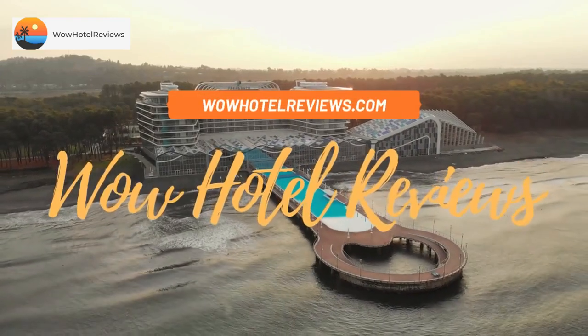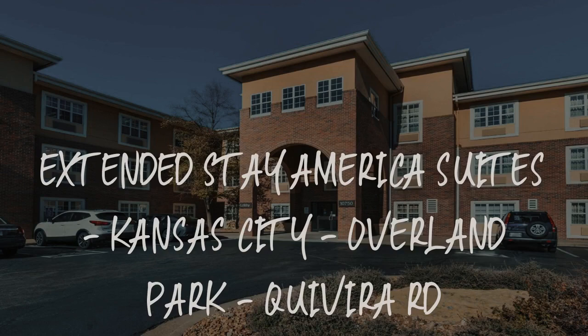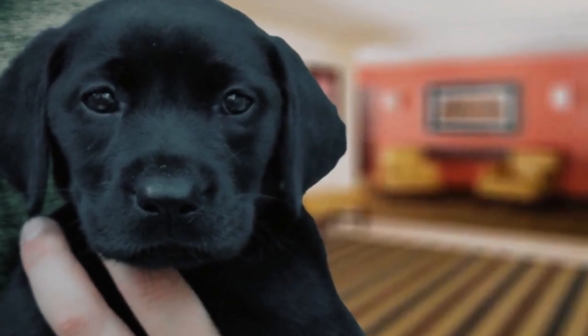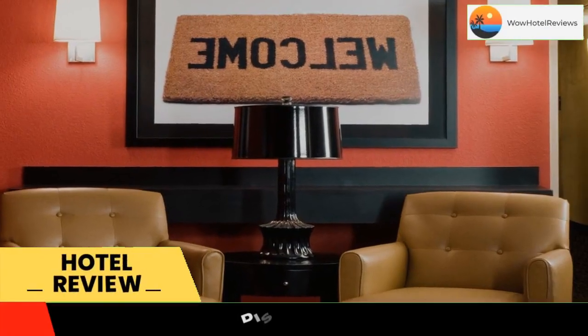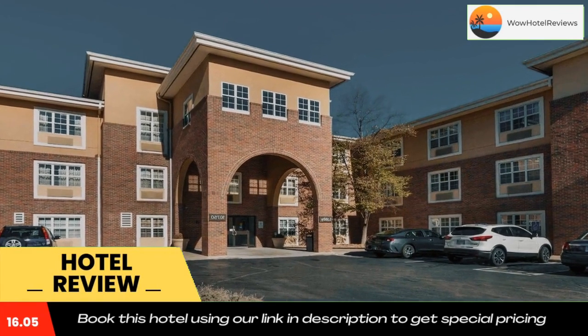Hello guys, welcome to Wow Hotel Reviews. Today I am reviewing Extended Stay America Suites Kansas City Overland Park Quivira Road. It's a two-star hotel. Please use our Booking.com link in the description to book the hotel and get good pricing.